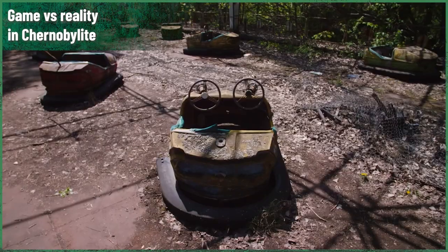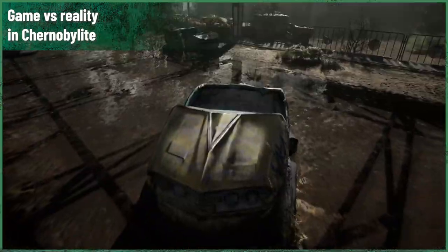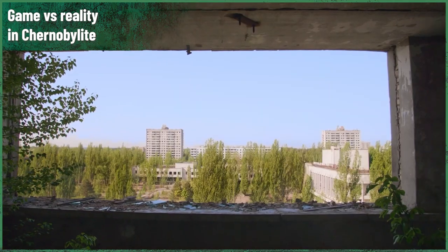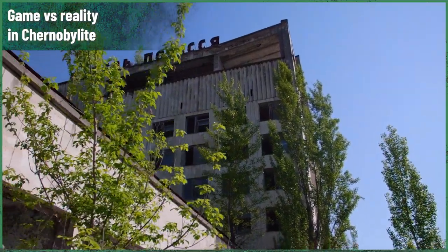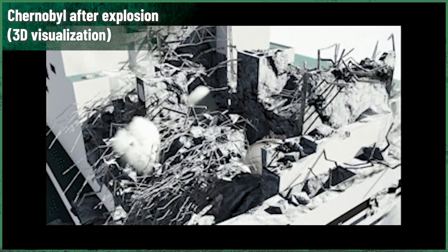RBMK design and history, part 11. Hours, minutes, seconds — that's how the RBMK reactor core explodes. When the RBMK in Unit 4 at Chernobyl Nuclear Power Plant started to stall, it was just past midnight.